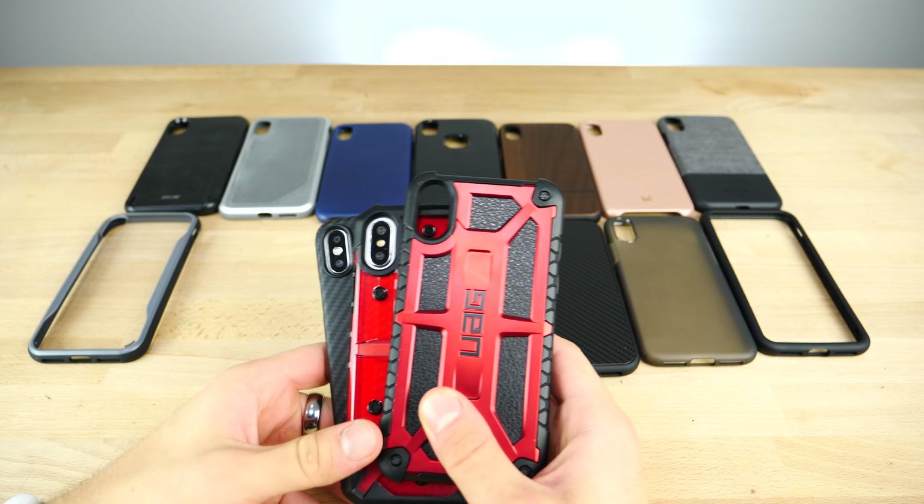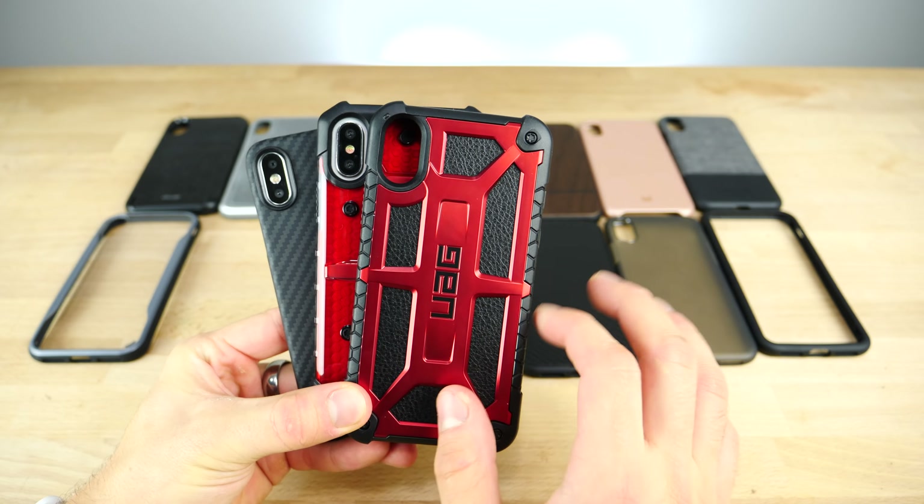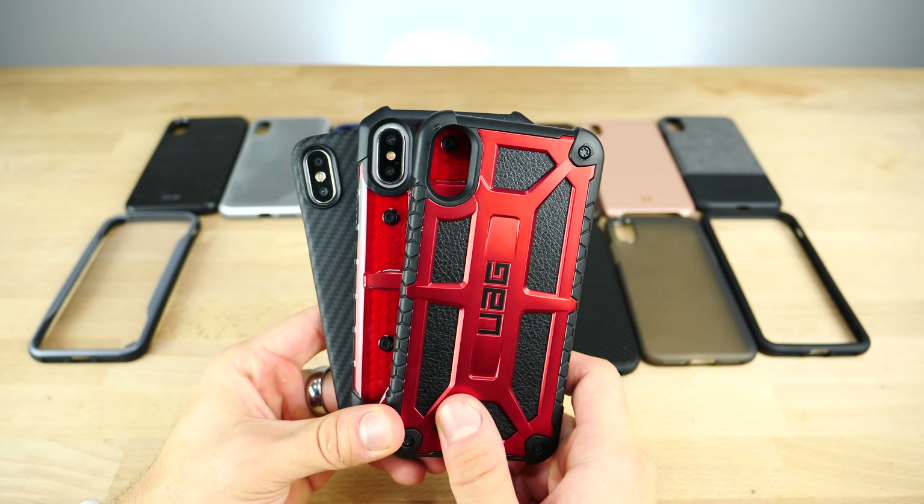To wrap up, if I had to pick two favorites it would definitely be the Pitaka carbon fiber case for the iPhone X and the UAG series — you can't go wrong with these, totally worth the money. Other great contenders are the Apple leather case, X-Doria Defense, the Elixir multi-use series, and the Rhino Shield. I hope this gave you a little idea of what's out there — there are still so many to choose from, but these are some of my personal favorites.